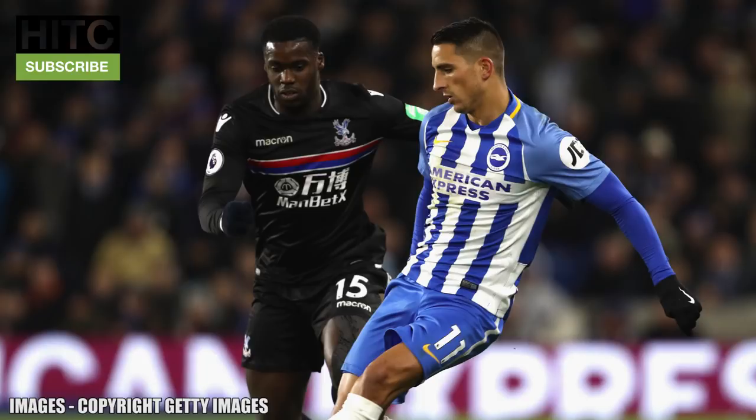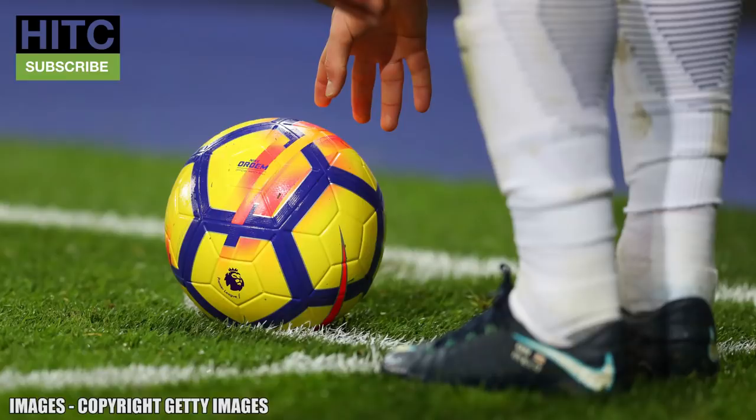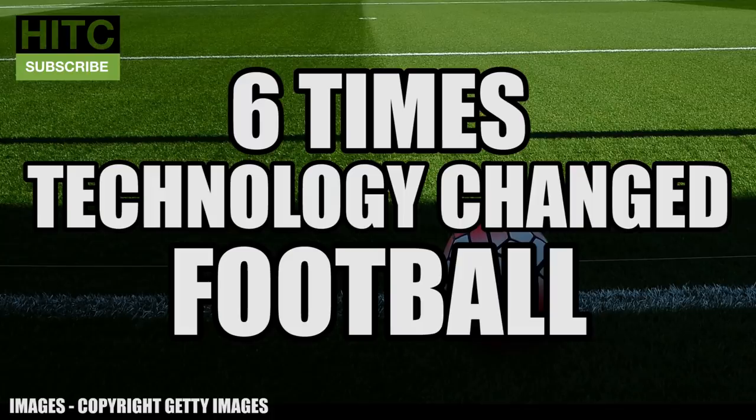In the FA Cup third round clash between Brighton and Crystal Palace, we saw the use of VAR for the first time in English football — another step forward in the advancement of our game. We've seen various other technological advancements in years gone by. Let's take a look at six times technology changed football.